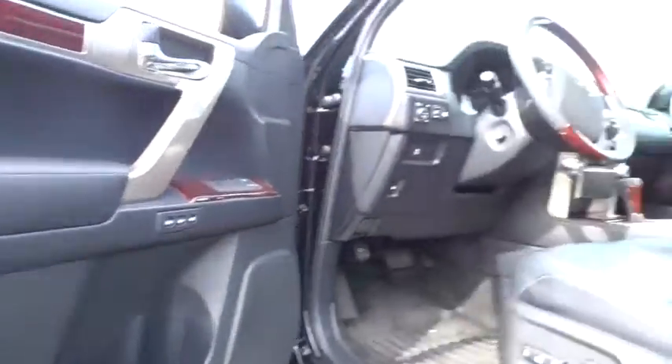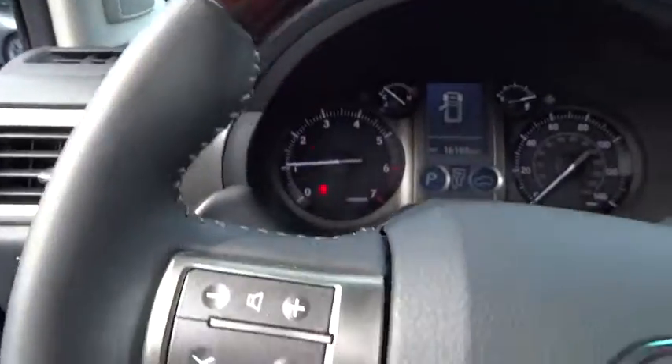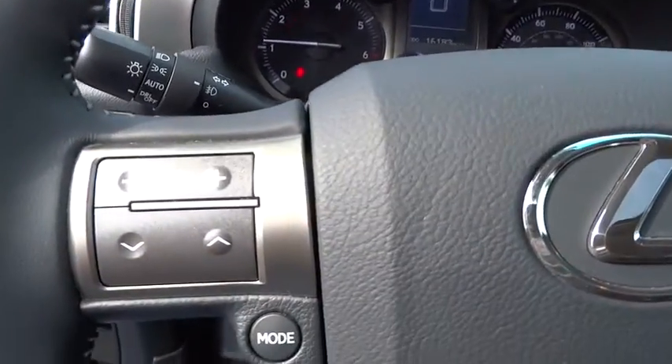CD changer, power passenger seat, steering wheel audio control, stability control, anti-lock braking system, traction control, adjustable steering wheel, driver airbag, power steering, floor mats.